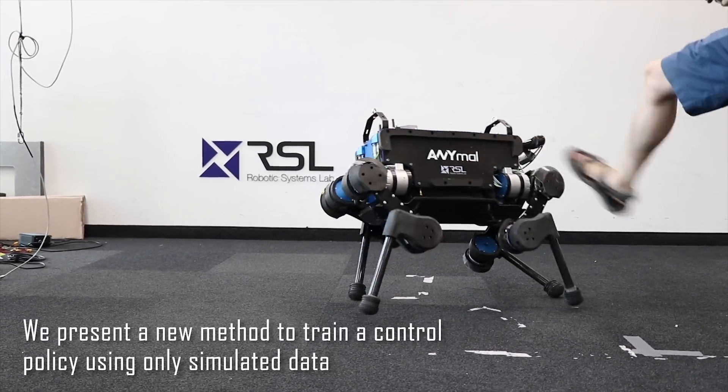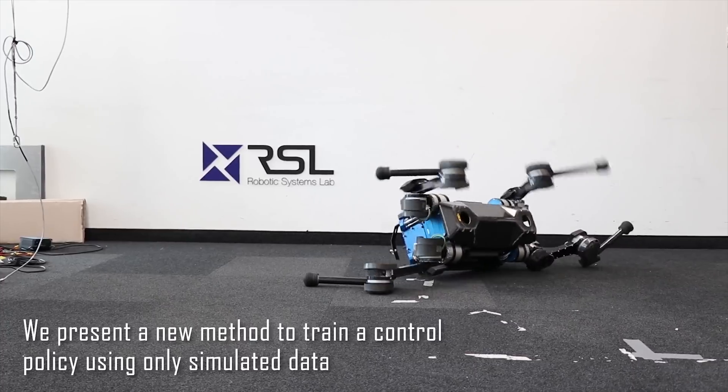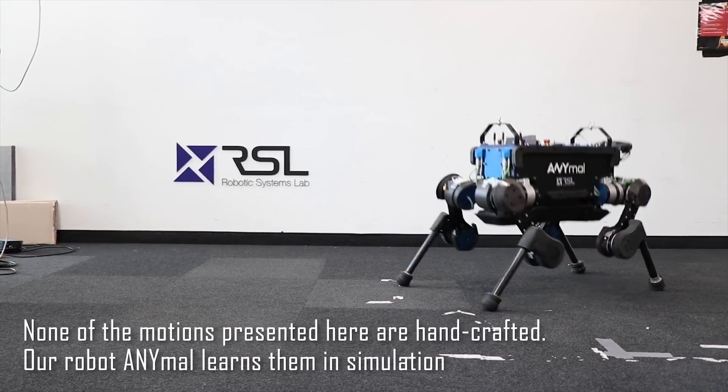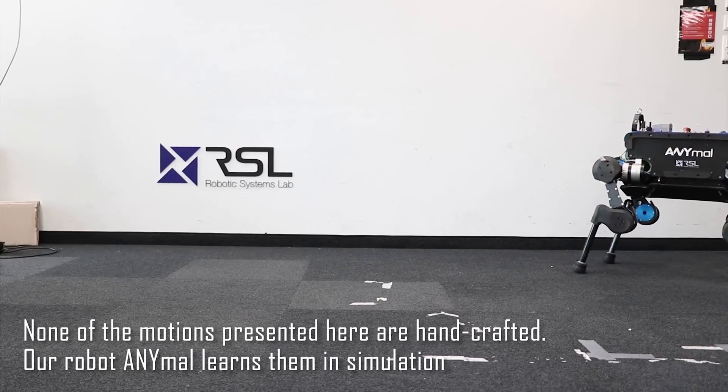We present a new method to train a control policy using only simulated data. None of the motions presented here are handcrafted. Our robot, Animal, learns them in simulation.